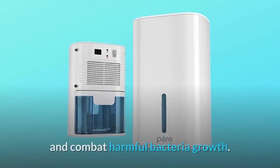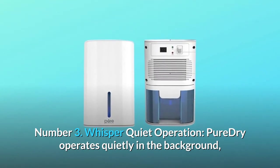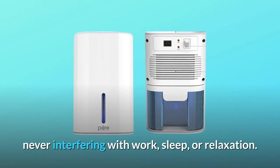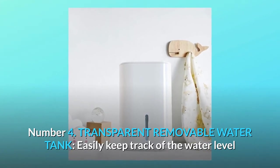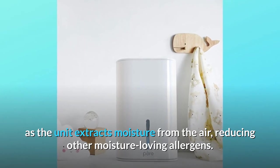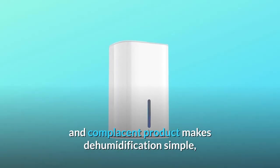Number three: whisper quiet operation — Pure Dry operates quietly in the background, never interfering with work, sleep, or relaxation. Number four: transparent removable water tank — easily keep track of the water level as the unit extracts moisture from the air, reducing other moisture-loving allergens.